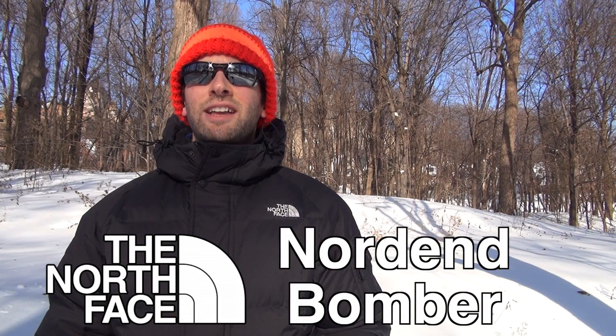Adam from Get Out There Magazine here on this frigid Canadian winter day with a review of the Norden Bomber down jacket by the North Face.